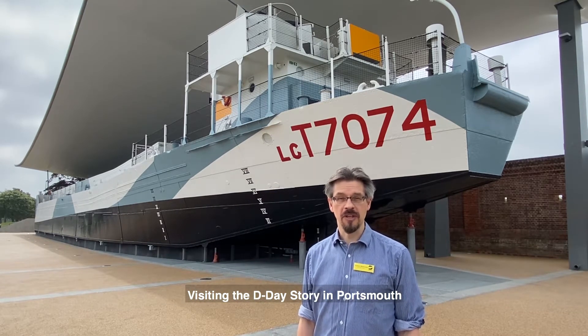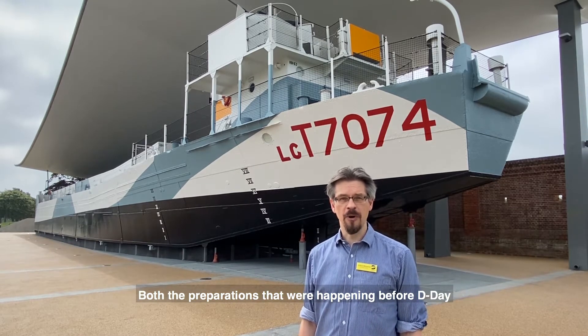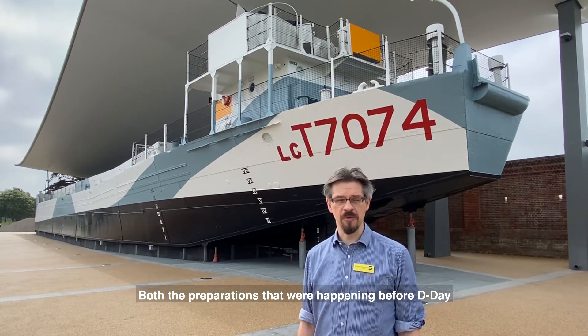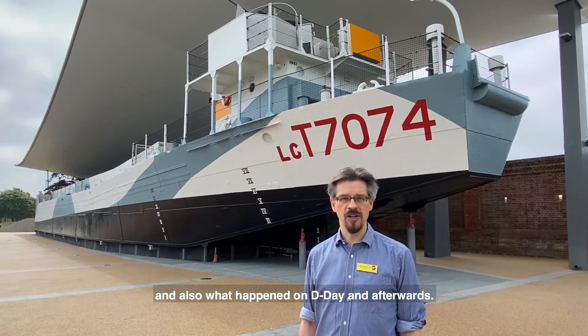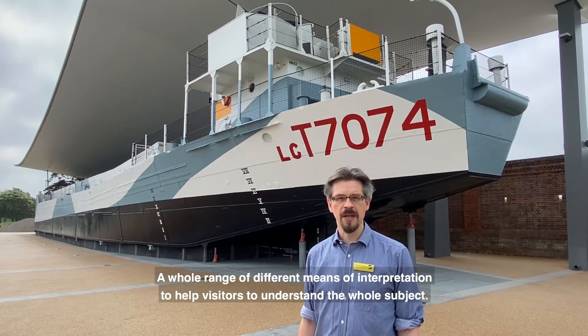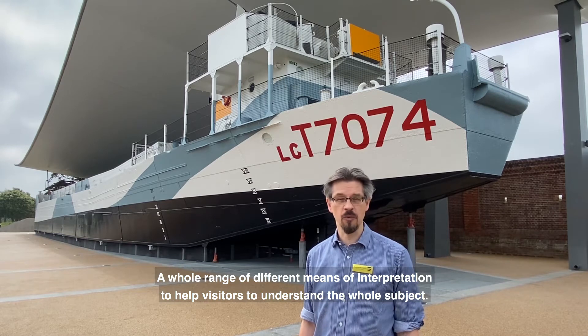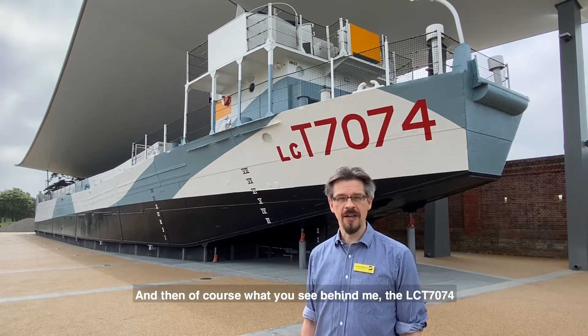Visiting the D-Day Story in Portsmouth gives you a great overview of D-Day, of the whole Normandy campaign, and both the preparations that would have happened before D-Day and also what happened on D-Day and afterwards. Inside the museum there are extensive displays with historic artifacts, films, interactives, and a whole range of different means of interpretation to help visitors understand the whole subject.